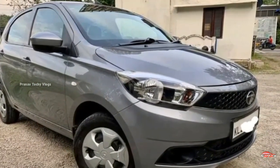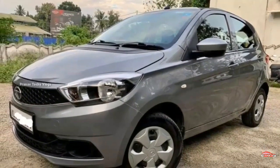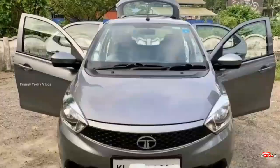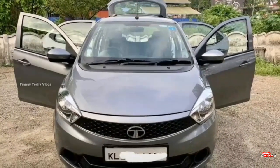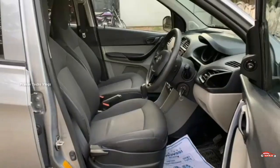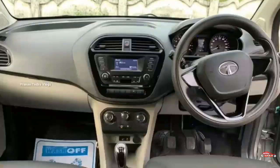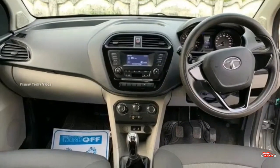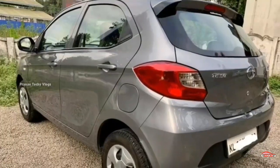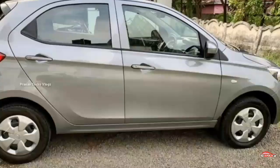The XT variant uses a 1.2L petrol engine. The XT is used as an option. It comes with a manual transmission. The quality features available in the XT system make this a real car. All service issues are covered, and it can have full car insurance.